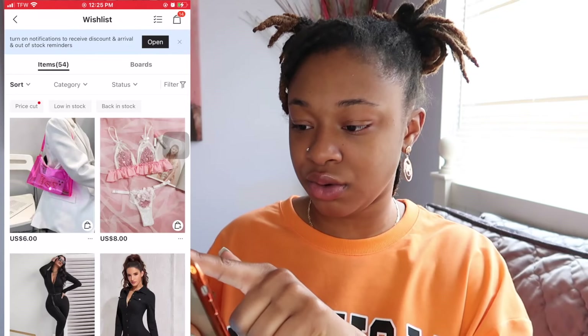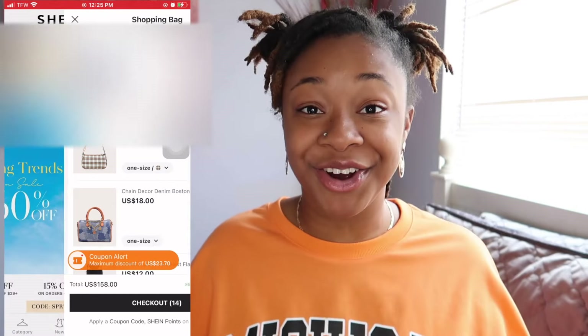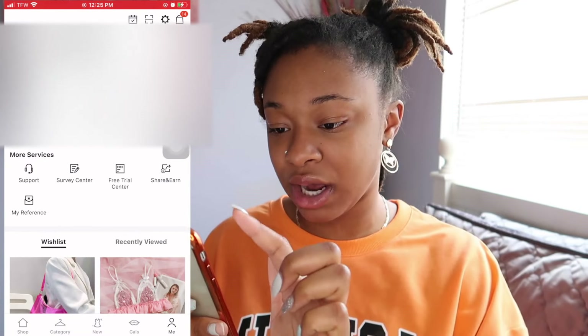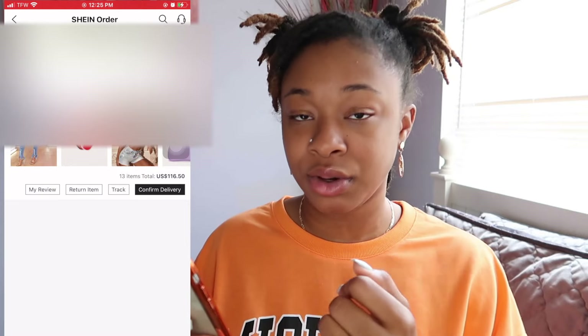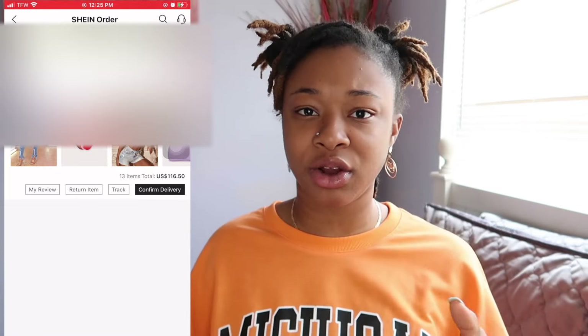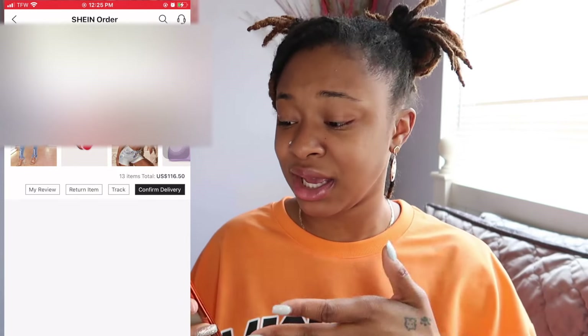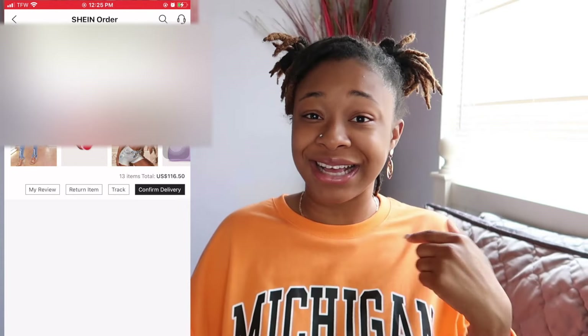I'm going to show you guys what I recently bought so you can see how Shein works if you don't have it. Make sure you go download it. This is not a promo video or anything. I just wanted to show you guys different ways to gain points, because your girl is always gaining points and always buying stuff from Shein.